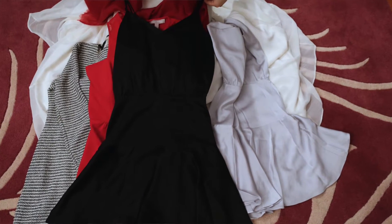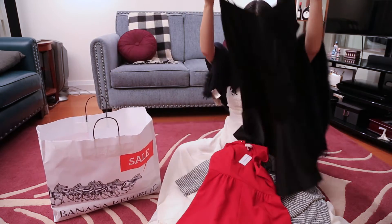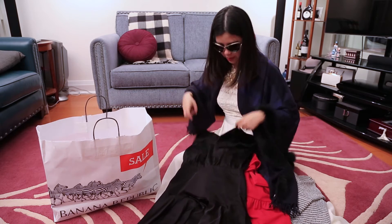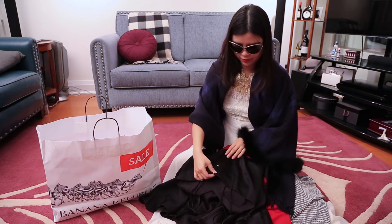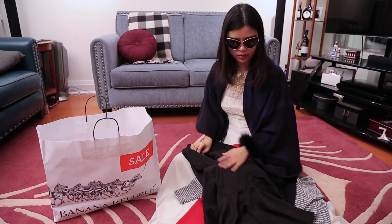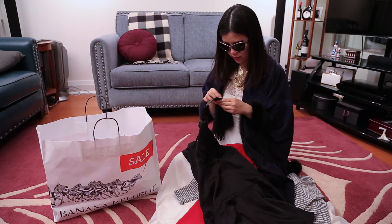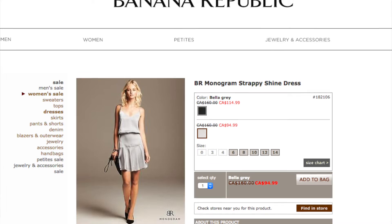Next, this is the piece I got. It feels like silk — I'm not sure if it is, I don't think so. It has a design, a double strap, buttons at the back, and the zipper goes all the way up to the middle. It's a really nice piece and ended up being the best price I got that day from Banana Republic. The original price was $160.